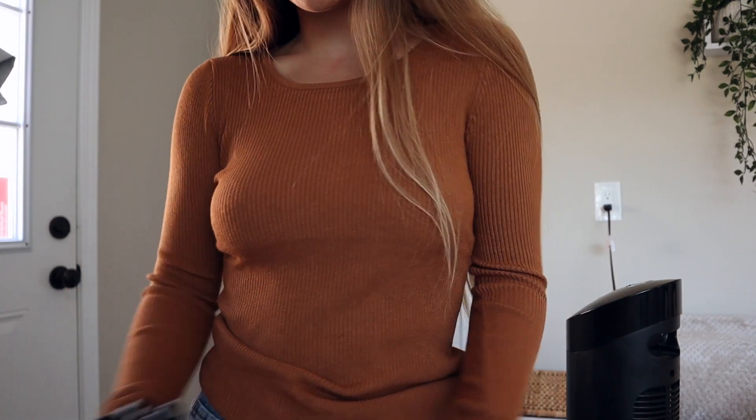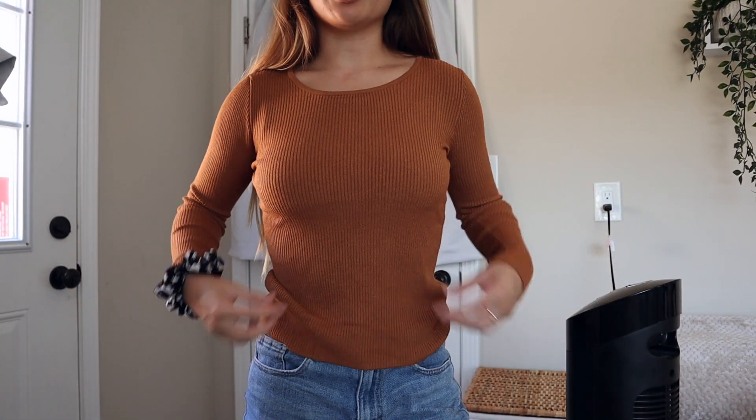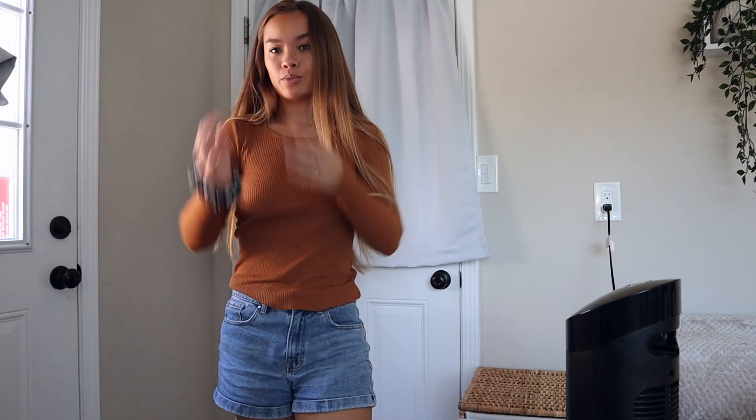The next shirt is a ribbed long sleeve in this terracotta burnt orange color. It's ribbed all around and pretty fitted but a little loose at the bottom so I could even tie it if I wanted to. It can also be worn with shorts, jeans, leggings, or skirts. It was really cheap and I love this color for fall, winter, and even summer — I just wear this color all the time.